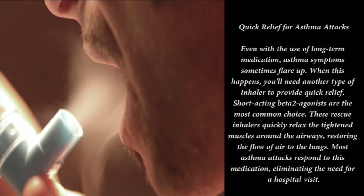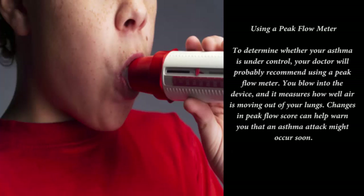Asthma action plan: most people with asthma are able to keep the condition under control. The key is to play an active role in developing a treatment strategy — sit down with your doctor to develop an asthma action plan. This plan will identify your triggers, list your daily medications, and outline what to do when you have a flare-up. By following the plan and adjusting it when needed, you may be able to eliminate most of your asthma symptoms.